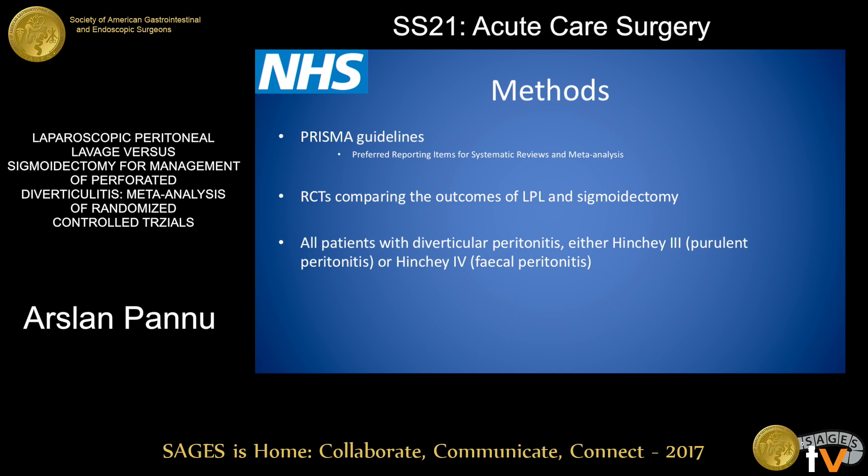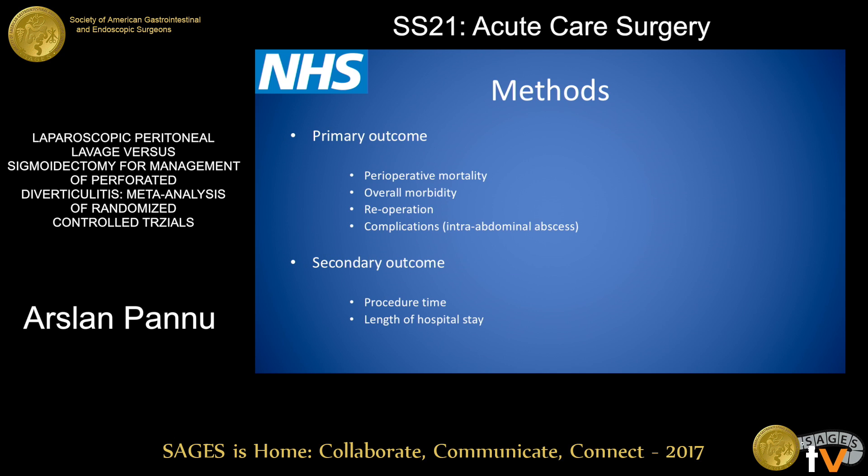We used standard PRISMA guidelines and selected randomized controlled trials where outcomes of LPL and sigmoidectomies were compared. All patients selected were Hinchey 3 and Hinchey 4. The primary outcomes we looked at are mortality, morbidity, re-operation, and intra-abdominal abscess formation post-procedure. The secondary outcomes were procedure time and length of stay.